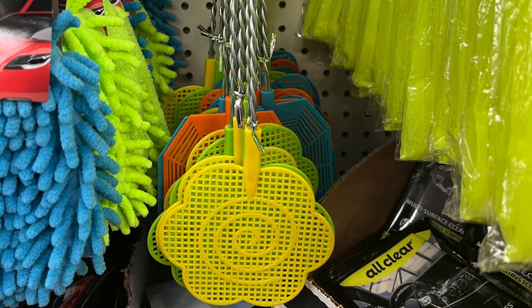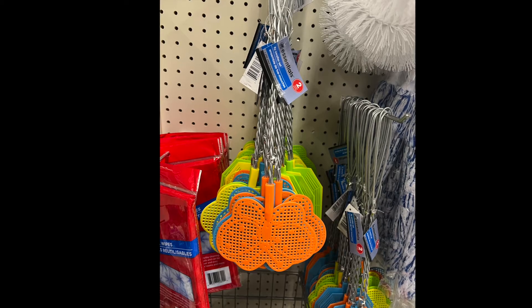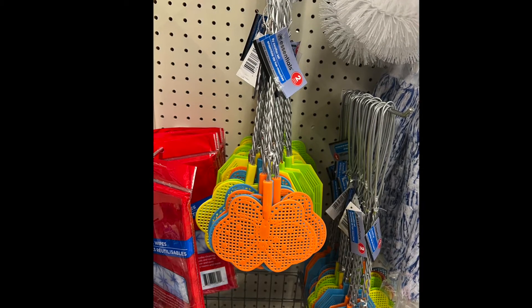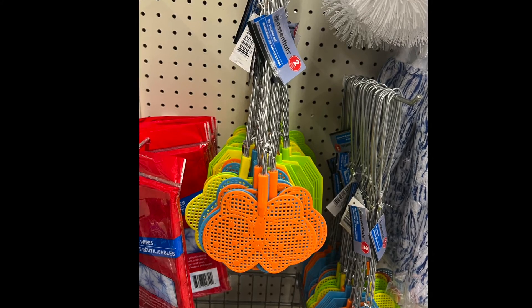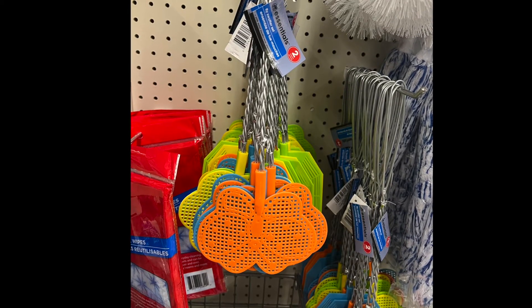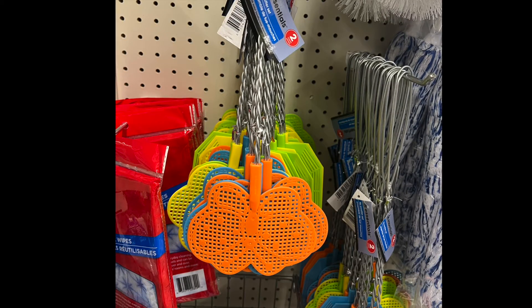And I think we have one more shape — looks like a butterfly. Is it a butterfly? Tell me what you think. It looks like a butterfly to me, and it has the blue, the orange, the yellow, and green as well.